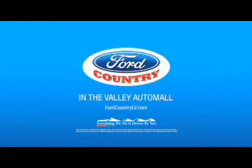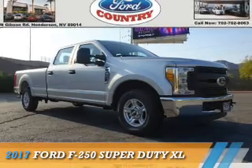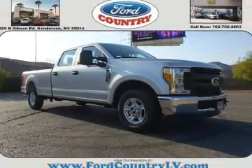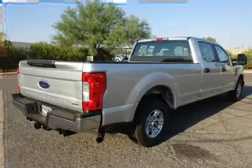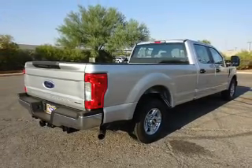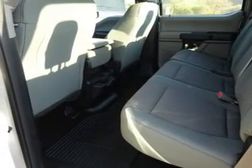Visit Ford Country in the Valley Auto Mall today. This could be the vehicle you're looking for. It's powered by a 6.2 liter 8 cylinder engine and a 6 speed automatic transmission. The features include alloy rims, brake assist, traction control, stability control, and anti-lock brakes.